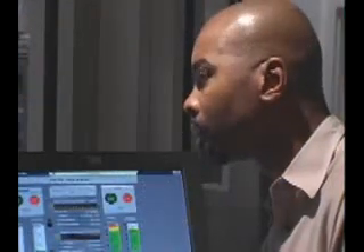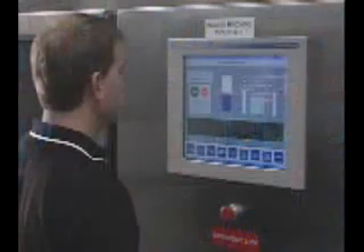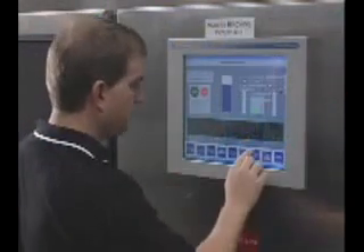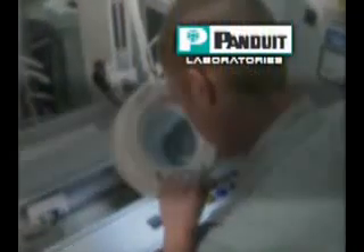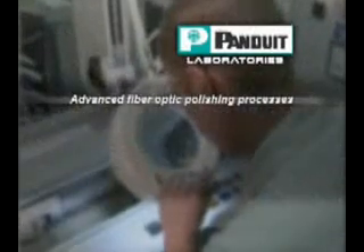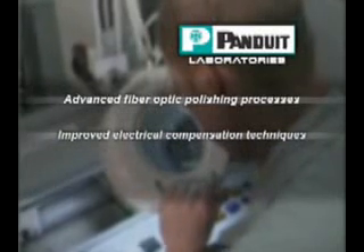But is this the right solution for you? You can be sure, since it was developed by Panduit Laboratories — a collaboration between our research teams, scientists, alliance partners, and other organizations — to develop leading-edge solutions that help you stay ahead of technology advancements and keep in step with evolving business trends.